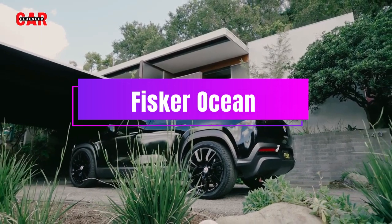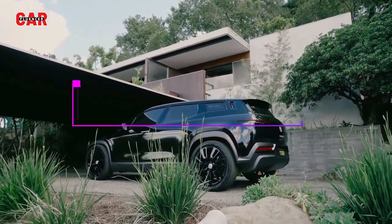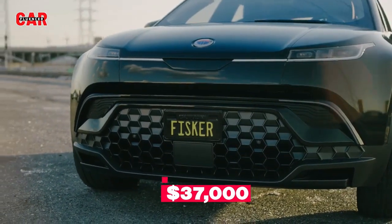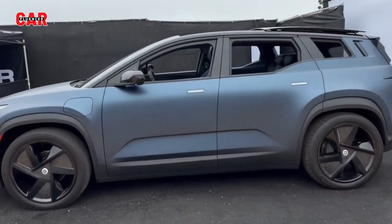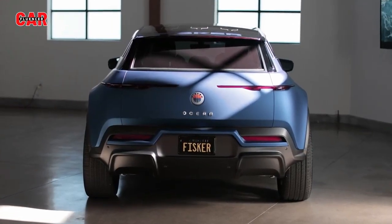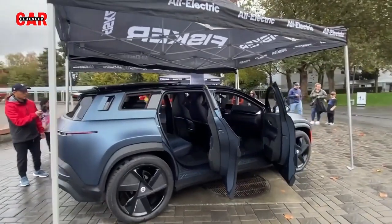The second electric car on my list is the Fisker Ocean. This is an affordable electric crossover that aims to compete with the Tesla Model line and the Ford Mustang Mach-E. The Fisker Ocean has a stylish and eco-friendly design, with recycled materials used for the interior and exterior.